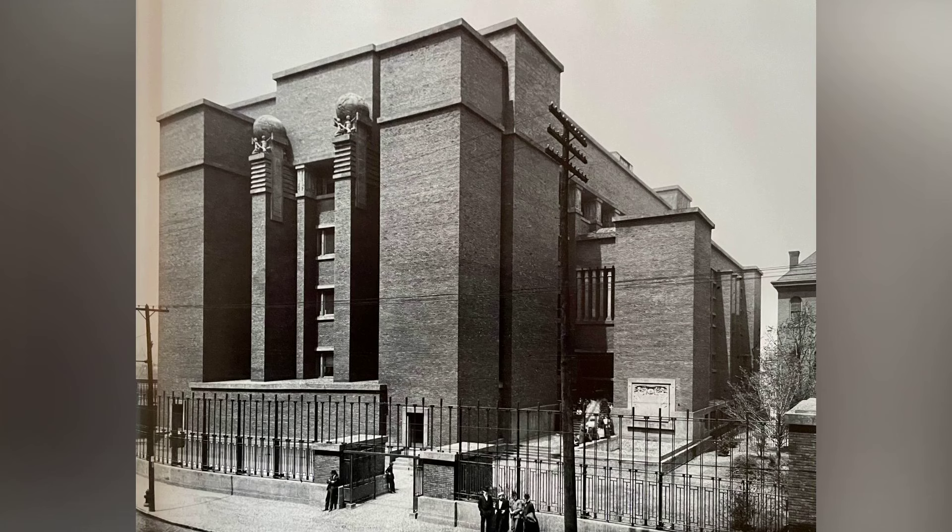Welcome to a journey through time and architecture as we explore the groundbreaking Larkin Building, designed by the legendary Frank Lloyd Wright in 1903. This innovative masterpiece, once located at 680 Seneca Street in Buffalo, New York, was commissioned by the Larkin Soap Company, a national mail order business founded in 1875.